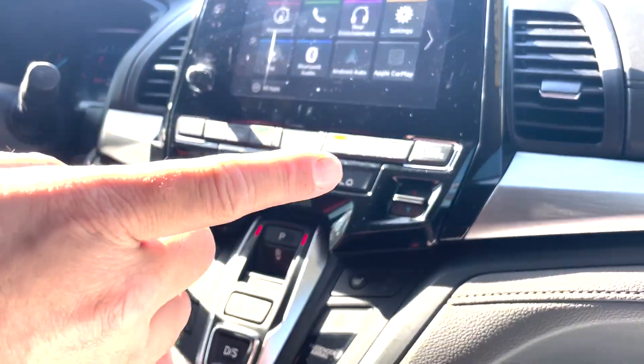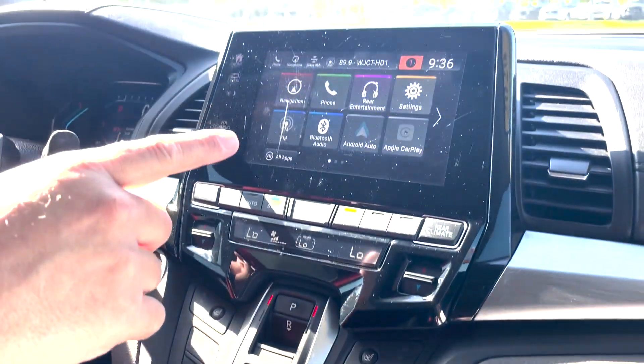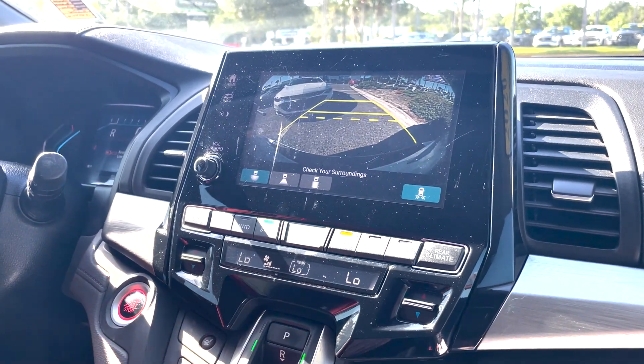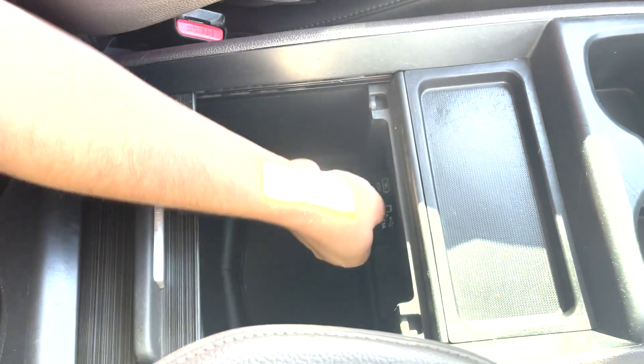This vehicle has dual climate control for the front seat and the passenger. It has Apple CarPlay and Android Auto capabilities, a beautiful backup camera, and plenty of power outlets throughout — a 12-volt here, a regular wall outlet right here, more USB ports, aux inputs, plenty of power outlets, and plenty of storage.